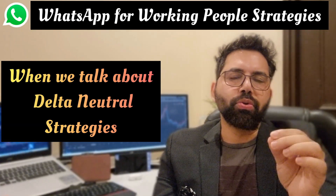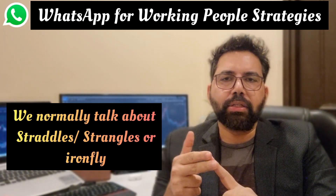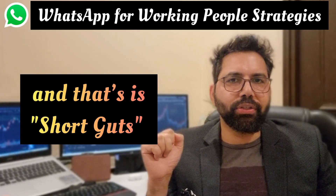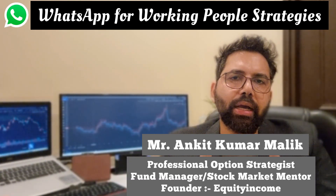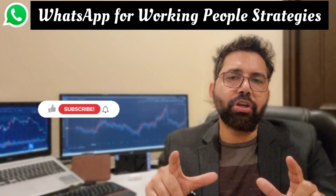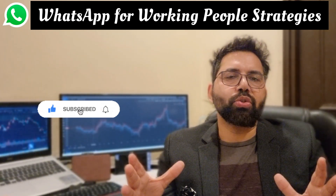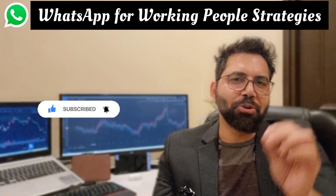When we talk about delta-neutral strategies, we normally talk about straddles, strangles, or iron fly. But there is one more option strategy which you must know, and that is short guts. You will learn everything there is to know about short guts in the next few minutes, so let's get into that quickly.